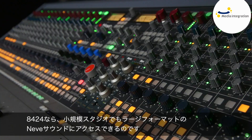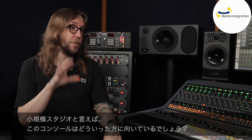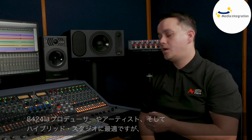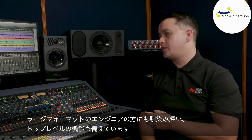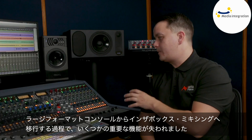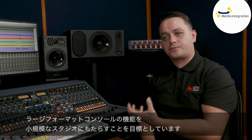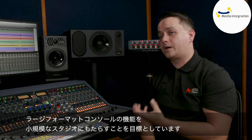With the 8424, small studios can access large format Neve sound. The 8424 is perfect for producers, artists, and small hybrid studios, but it also has some top-tier features that large format engineers will be familiar with and can take full advantage of. When engineers began moving away from large format console mixing in favor of in-the-box mixing, some key features were lost along the way. The 8424 aims to bring those large format features back into the small studio, but without the large format console price tag.